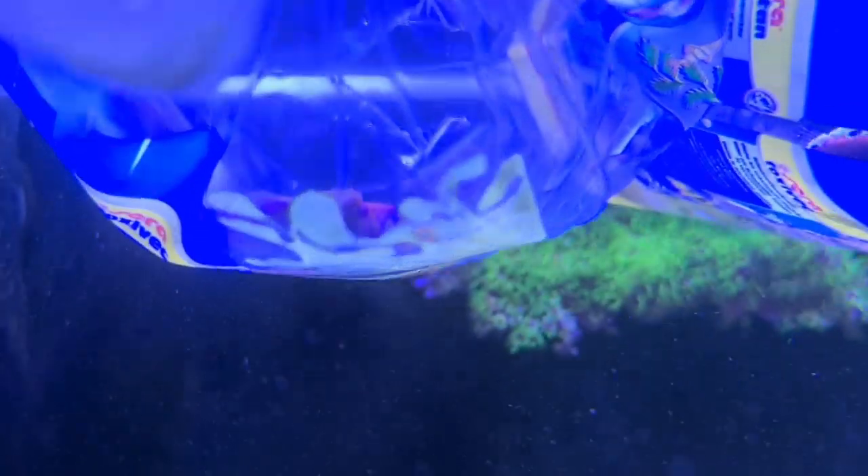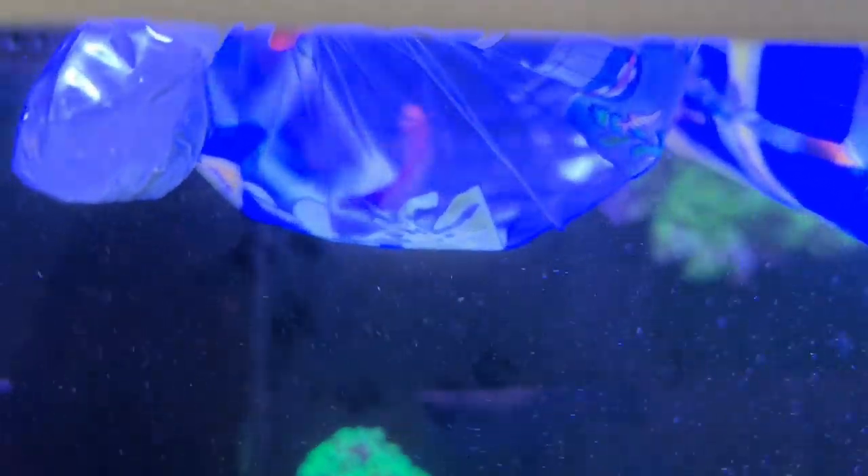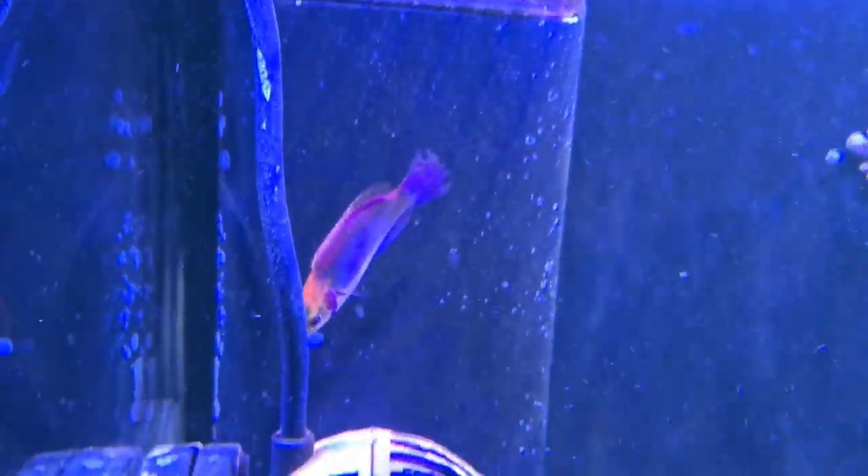This other one here — all fish have many types of different names — I like to call this a Koi Wrasse, or you can call it a Redhead Salon Wrasse. Really nice colours: light blue and pinkish, kind of red-orangey head, white body, purple kind of back fin.